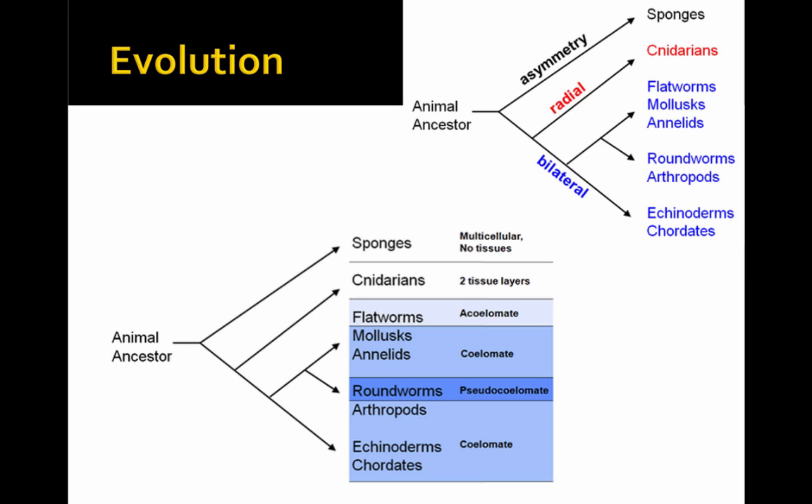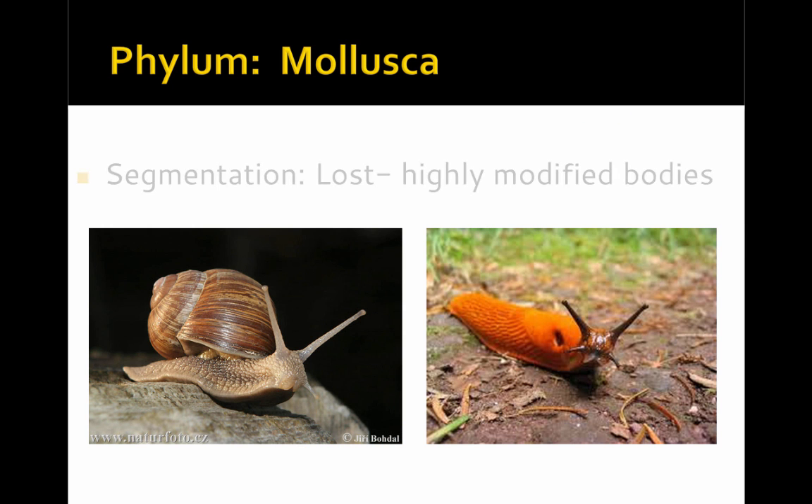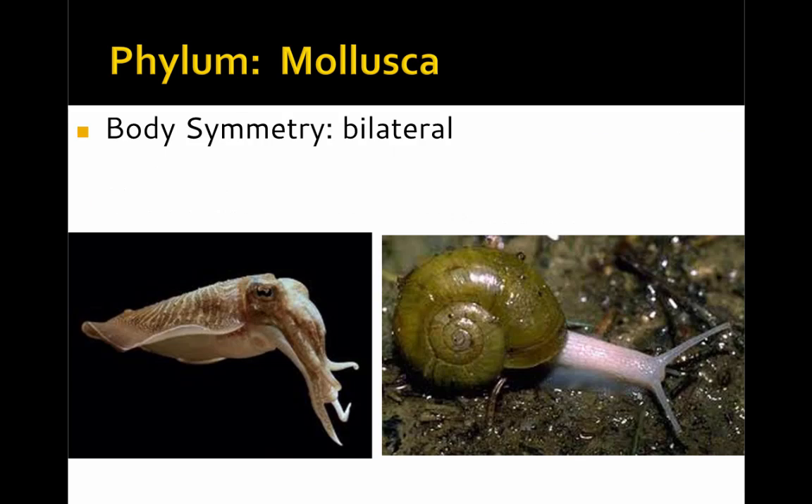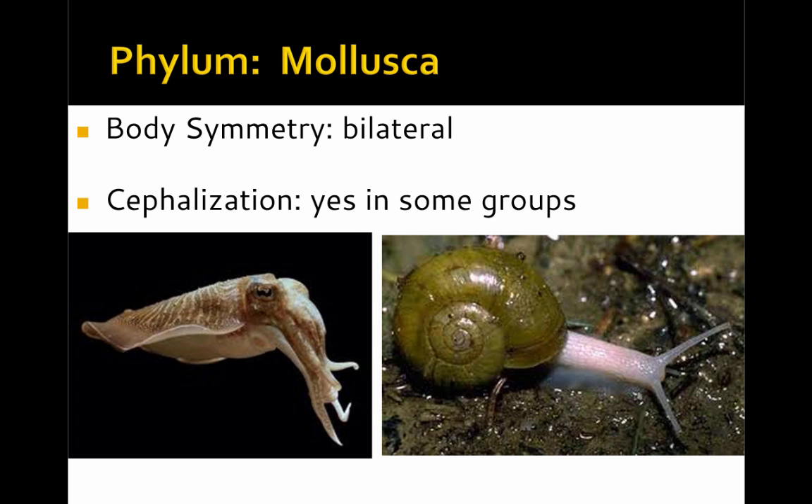Molluscs are a group of highly evolved invertebrates that show many advanced features, and even some advanced evolution in which they have lost some features. In terms of segmentation, they're so highly evolved that they've lost their segments and now have highly modified bodies. They have a true body cavity and are therefore coelomates, and have both tissues and organs — some can be very complex. In terms of body symmetry, they're bilaterally symmetrical, and many groups have a specific head region and therefore have cephalization.